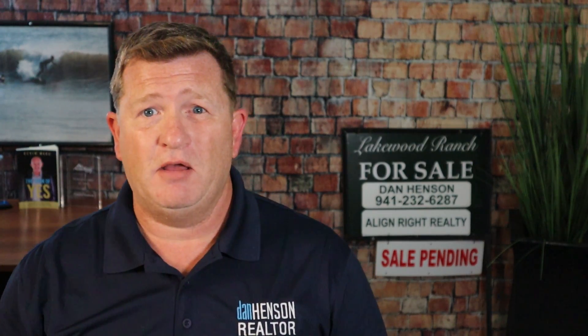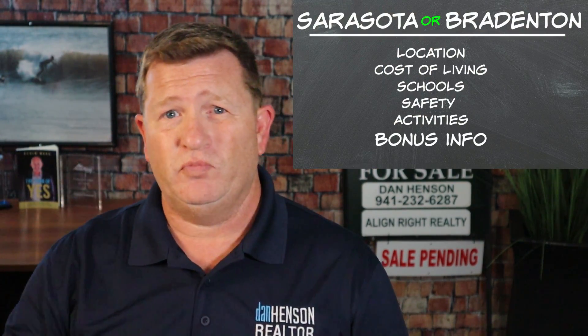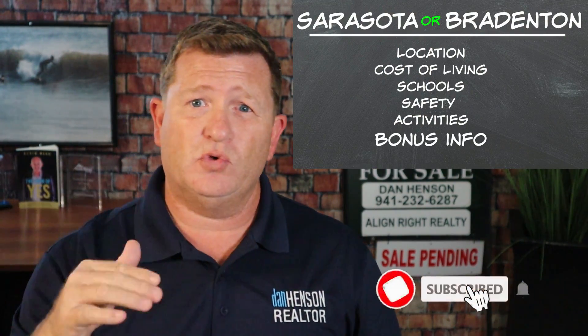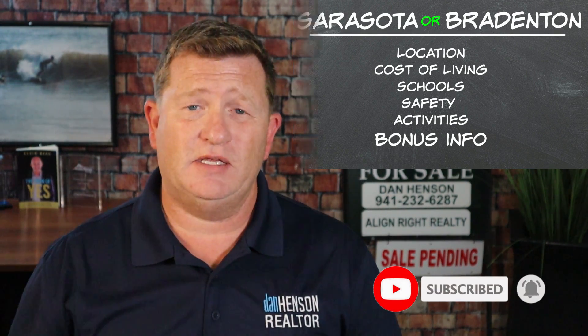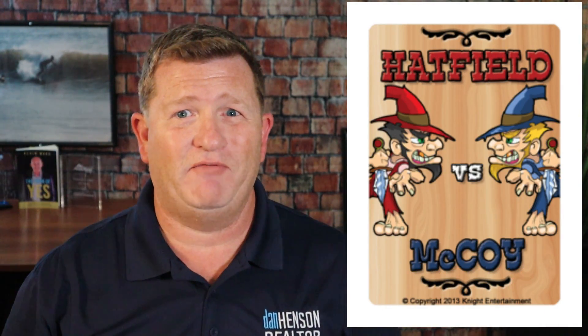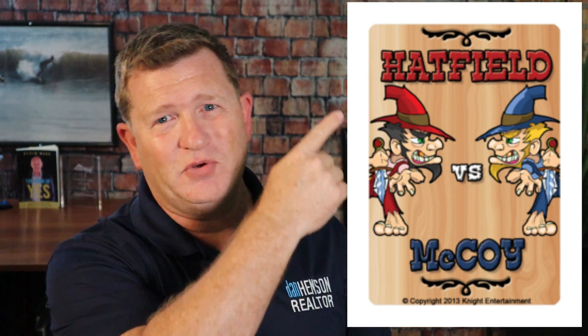Should I live in Bradenton or Sarasota? We're going to help you figure it out by looking at the location, the cost of living, the schools, the crime, and the activities in the areas. Stick around to the end because I've got a little bonus about a story between the Hatfields and the McCoys. So let's get to it.